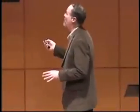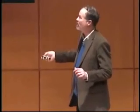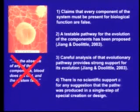With respect to blood clotting, the claims that you need every component to be present for biological function are false. A testable pathway has been proposed, and careful analysis shows it fits the evolutionary prediction. There is absolutely no scientific support at all for any suggestion that the pathway was produced in a single step of creation or design.